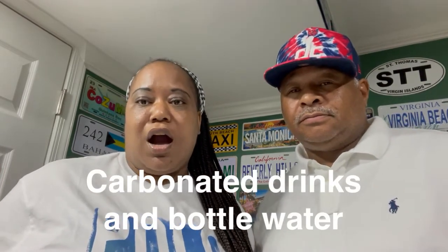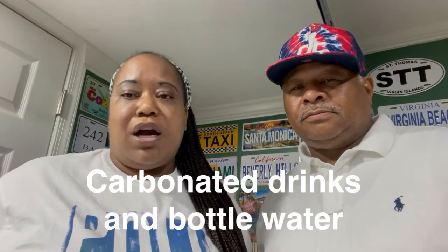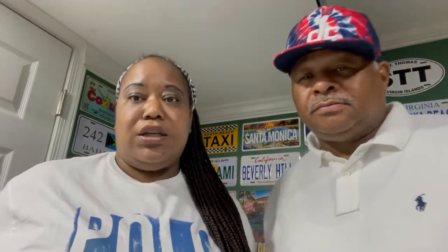The next one is soft drinks. Soft drinks, carbonated drinks, and bottled water are not included, except for the lemonade and tea. So if you want those items, you have to pay for them.